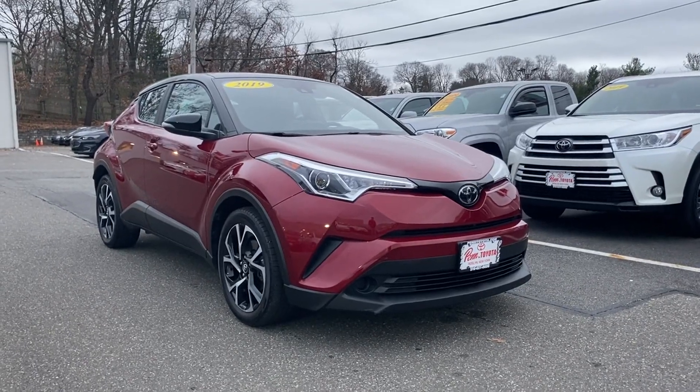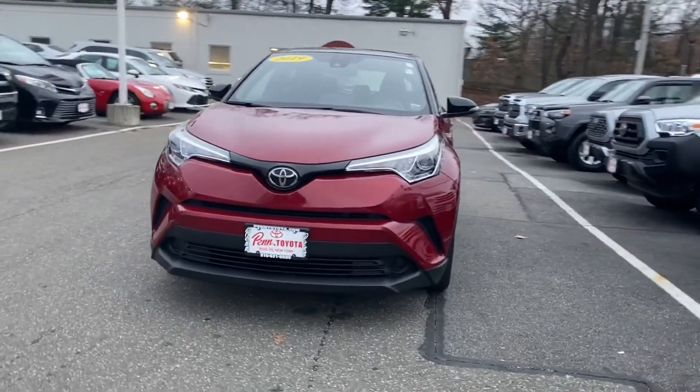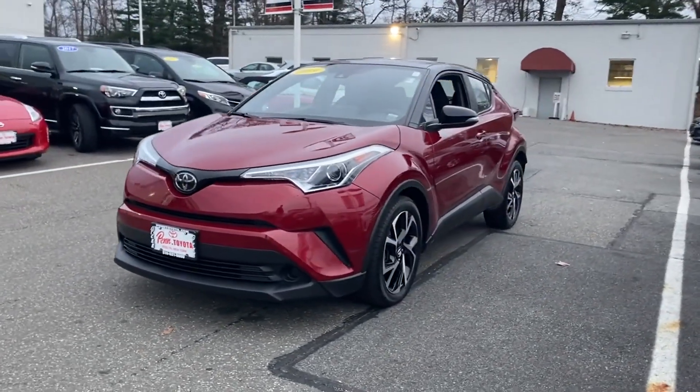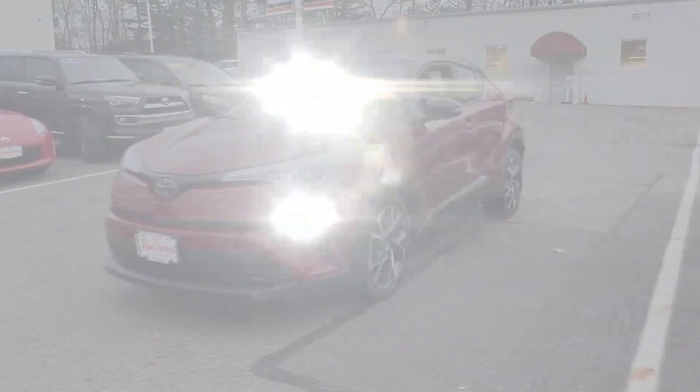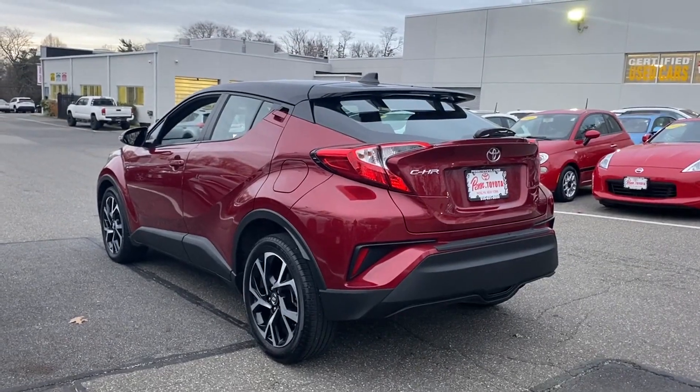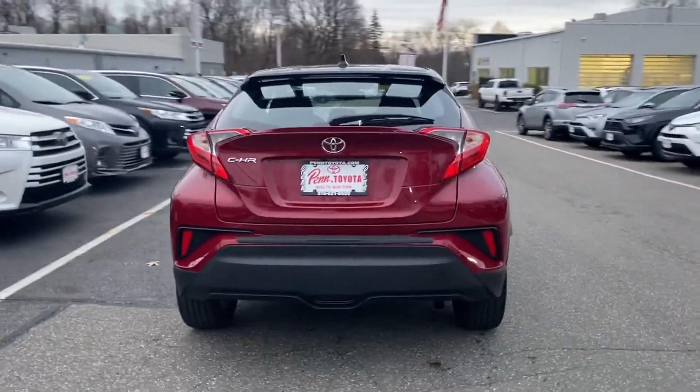2019 Toyota CHR with less than 26,000 miles on the odometer. This SUV offers space as well as power and performance you won't be able to pass up on. Extra features include lane keeping assist, side view mirrors with turn signals, and lane departure warning.